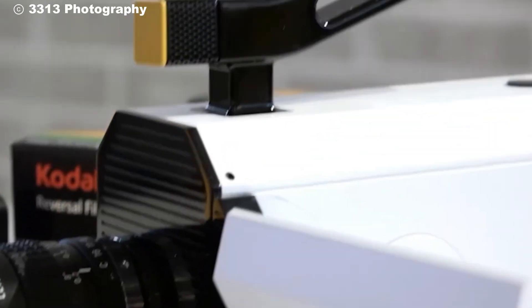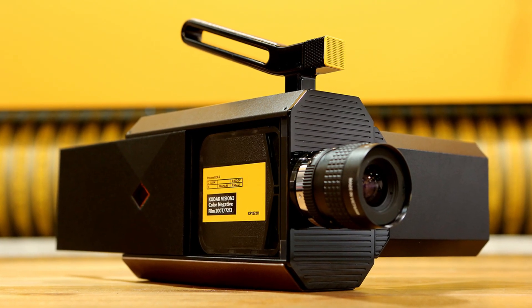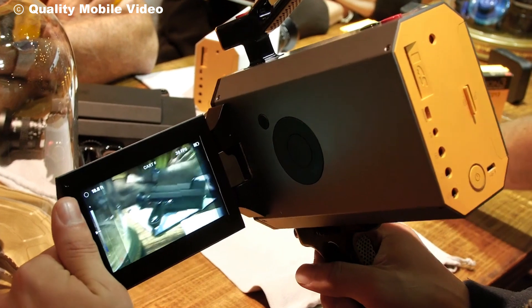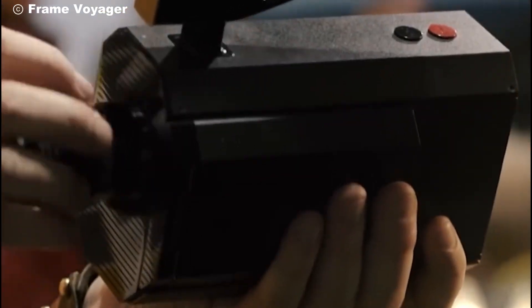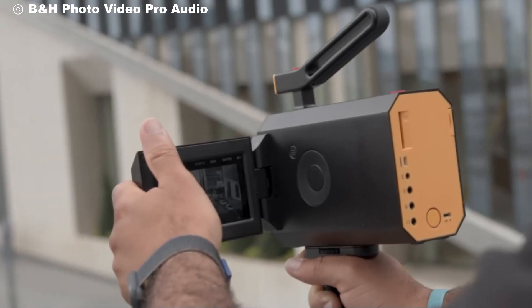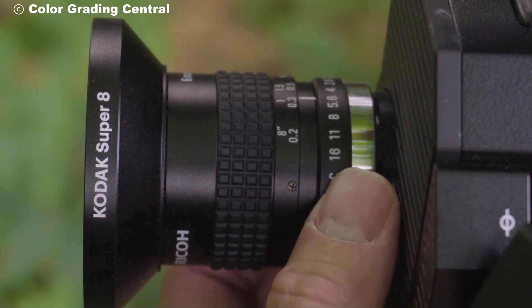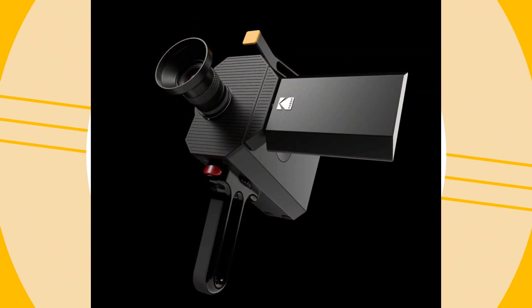Right off the bat, you can feel the legacy in your hands. Kodak has stayed true to the original Super 8 design with this nostalgic yet futuristic hybrid. It maintains the classic film reel system but adds modern conveniences like digital interfaces. This C-mount lens here is interchangeable, meaning you can attach a wide variety of lenses to suit your creative vision, from wide angle to telephoto. Take this zoom lens, for example — with its 6mm to 48mm range, you're able to capture sweeping landscapes or tight cinematic close-ups with stunning clarity. The mechanical feel of adjusting the lens gives that tactile connection to your work, unlike the fully automated digital cameras we're so used to today.